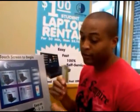Just remember: ID, Visa, MasterCard, whatever you need — and you're good to go. Have a good day.